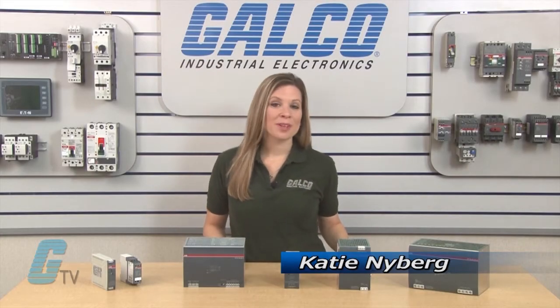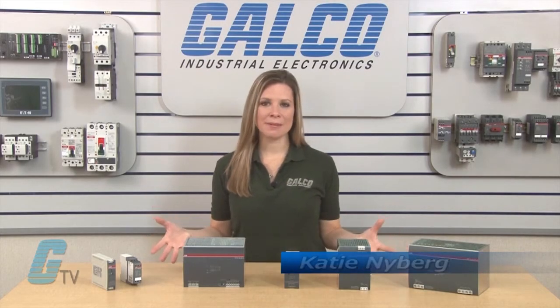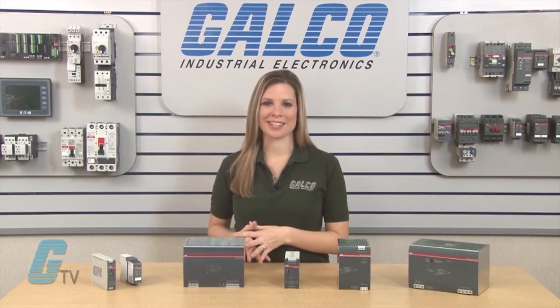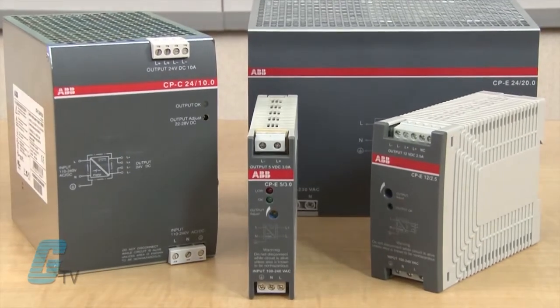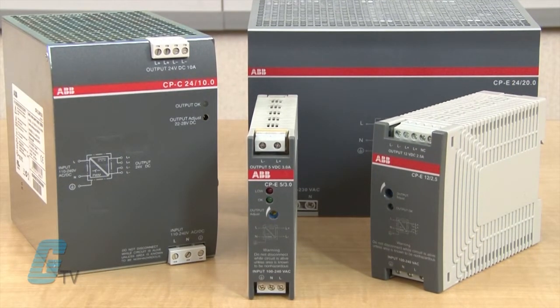Welcome to G-TV. Today I will be showing you ABB's CP series of power supplies. These power supplies have a high efficiency of 90% with low dissipation and heating.